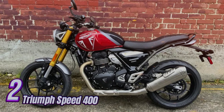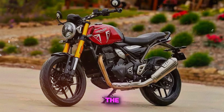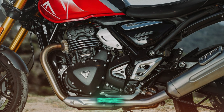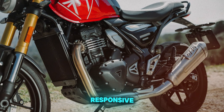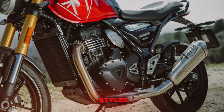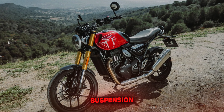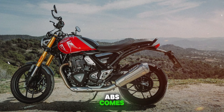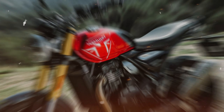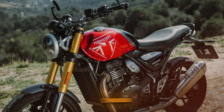Number 2: Triumph Speed 400. The Triumph Speed 400 is an exciting entry in the middleweight street fighter category. Its 398cc single-cylinder engine produces 40 horsepower and 27 lb-ft of torque, offering smooth and responsive power delivery suitable for various riding styles. Handling is a strong point, with a lightweight chassis and well-tuned suspension providing agility in urban settings and confidence on twisty roads. ABS comes standard. Fuel efficiency is impressive, often exceeding 70 mpg, making it an excellent choice for commuters.